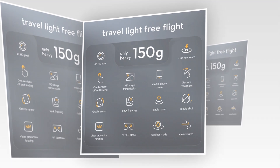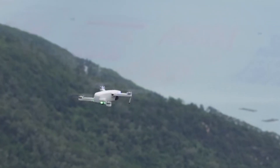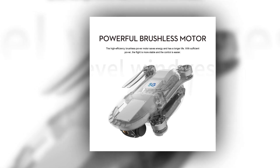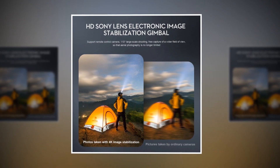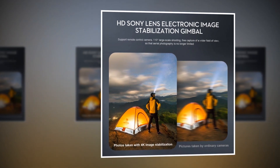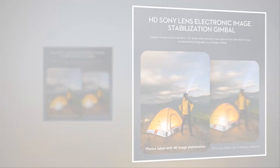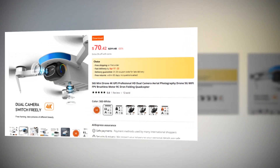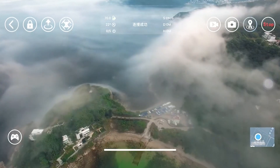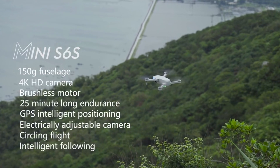Switch gears instantly with the speed switch function and capture stunning beauty shots effortlessly. Say goodbye to orientation confusion with headless mode, making flying your drone as easy as a breeze. Whether you're a professional photographer or a drone enthusiast, the S6S mini drone is your ultimate companion for capturing unforgettable moments. This drone has a 5-star rating on AliExpress, so we recommend it to you. S6S mini drone — redefining the way you capture the world. Order yours today.